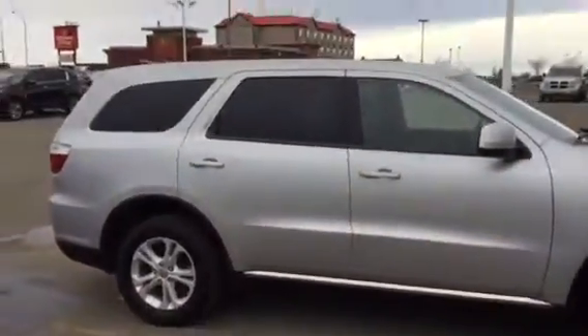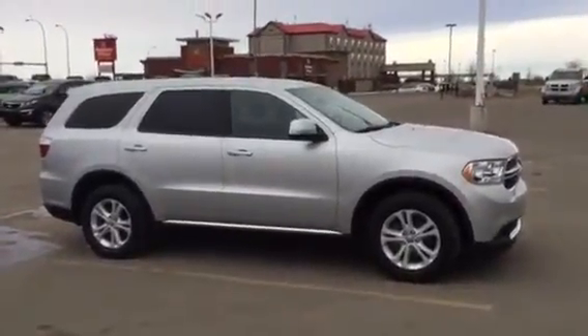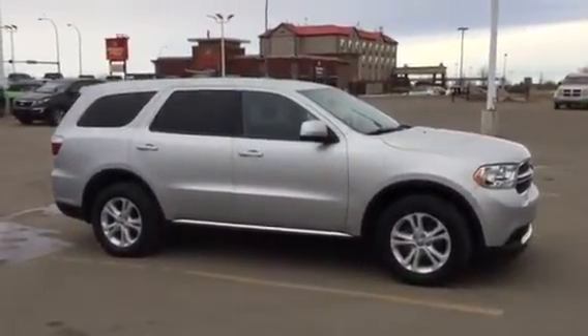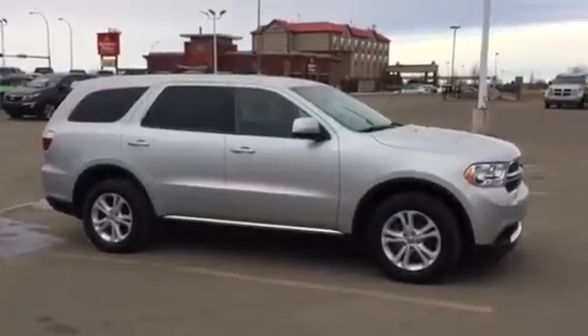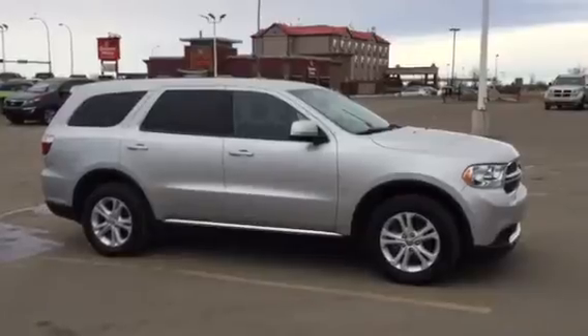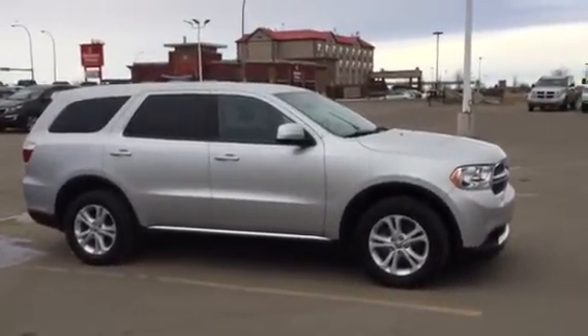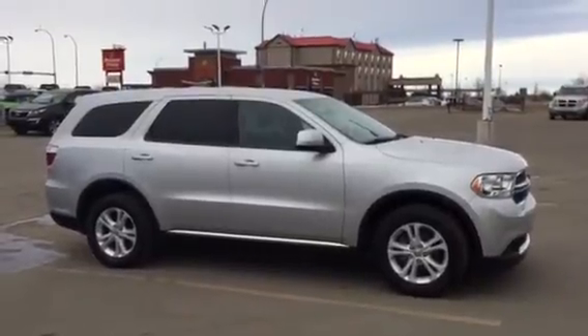Just going to close everything up here and show you what it looks like on the outside. Beautiful, beautiful condition. I am going to get Russell to email this to you. Give me a call at 780-449-4595 to arrange a time for yourself and your wife to come down and take a look at it. Talk to you soon, I look forward to hearing from you.